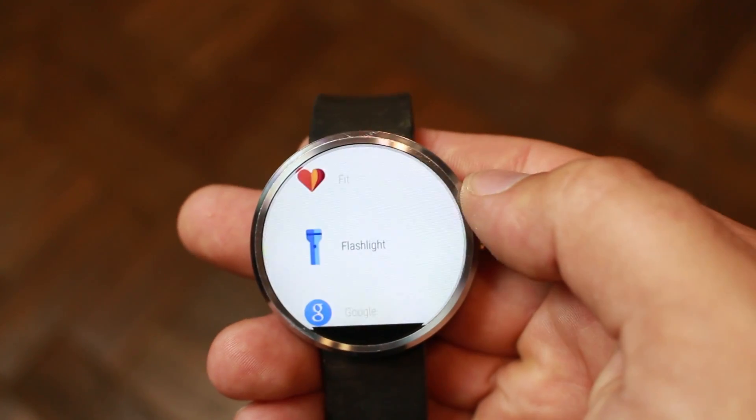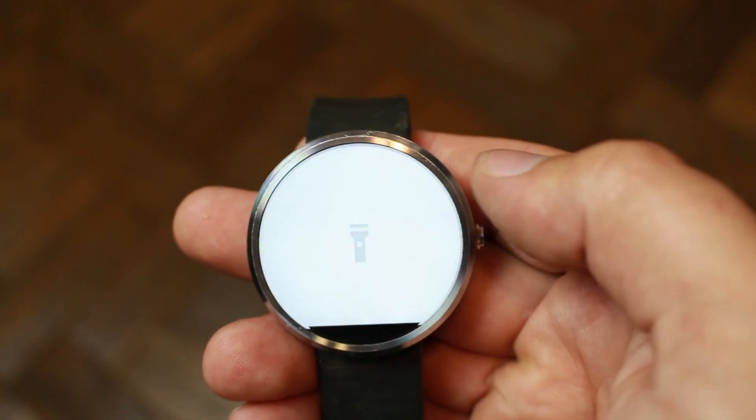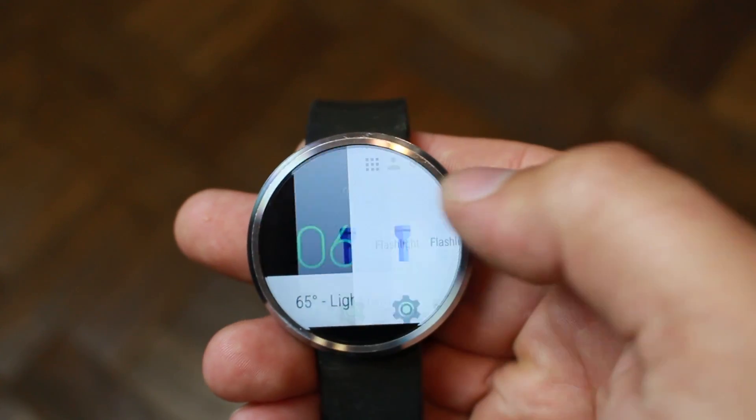Also, you have the flashlight application, which you just turn on and it brings the screen really bright. You just turn it on and off, which is cool.